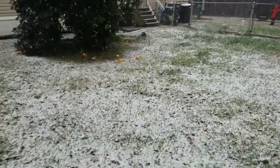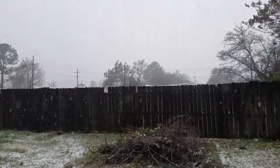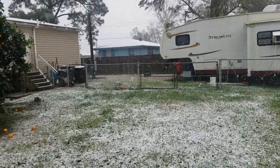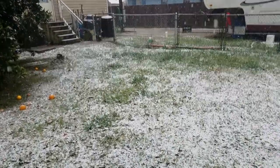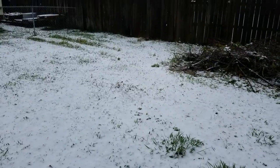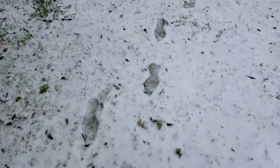Yeah, it's snowing over here, guys — pretty bad. Just wanted to show this off. We don't really have snow that much in Louisiana, but yeah, it's freezing out here. Got my Superman pajamas on. Yeah, it's snowing pretty bad over here — there's more snow.